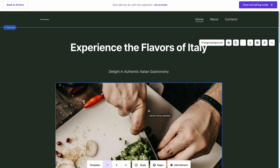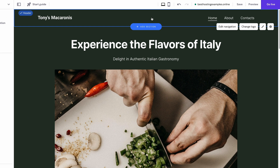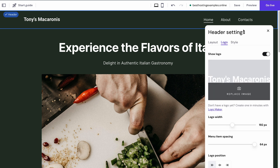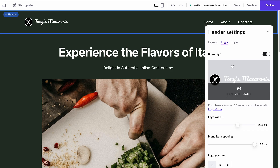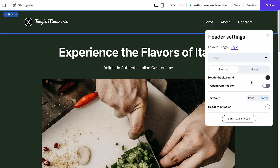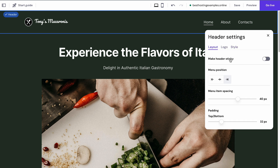Now here comes the best part. You can easily customize the website to your exact preferences using the drag-and-drop editor. Let's start with the header section. Here you can upload your own logo and adjust its position and width. Don't have a logo yet? Create one in a minute with our AI logo maker. Moreover, you can also change the header background, choose a suitable text font, add social icons and adjust the navigation menu.